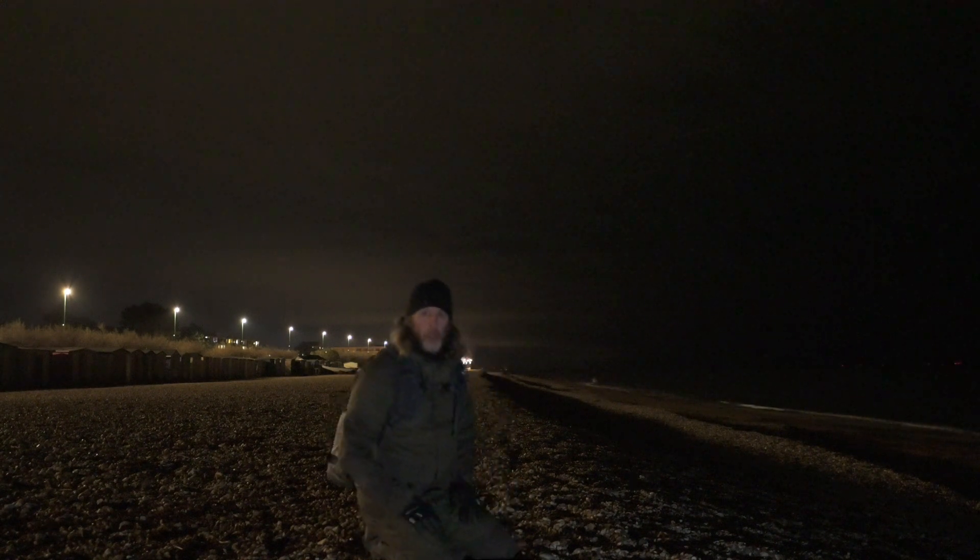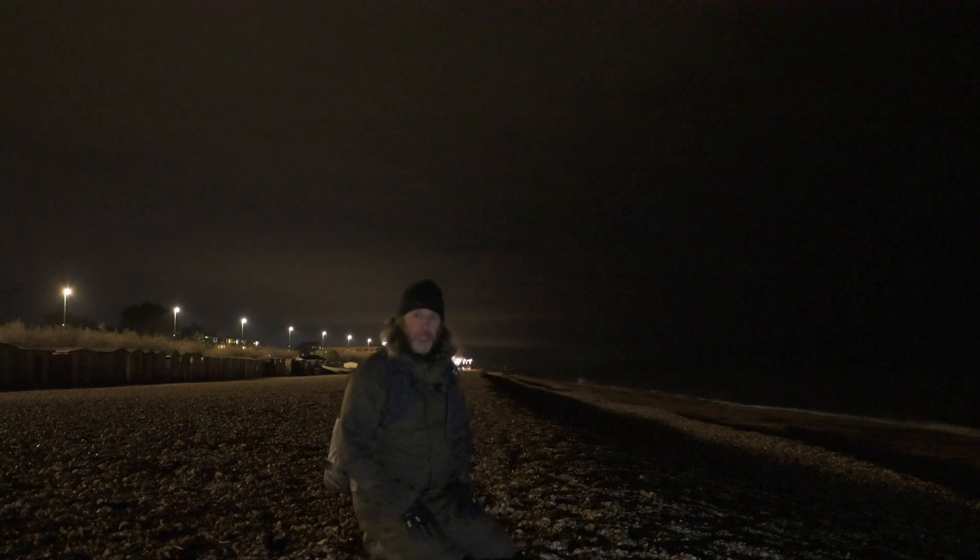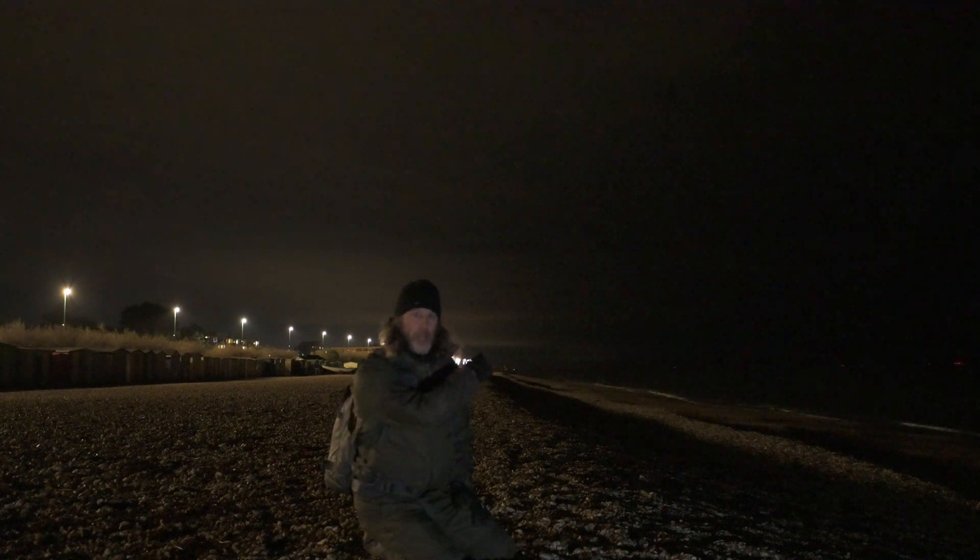Good evening. I've come down to one of my local beaches tonight to do some astro photography. The problem with this area is there's a huge amount of light pollution here. Just behind me up there, right on the tip, the lights you might see are some very faint red lights, and those red lights are all the tall towers and things at Brighton.